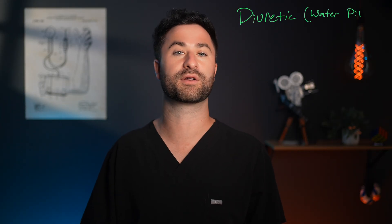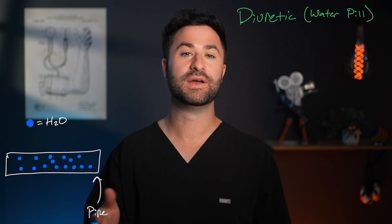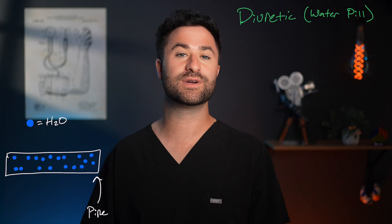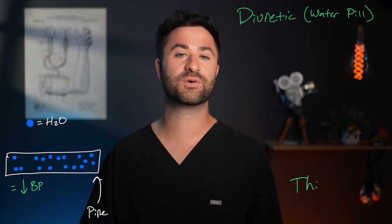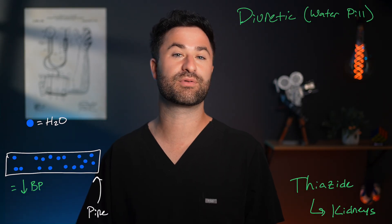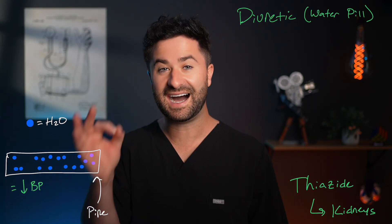Speaking of physiology, how does hydrochlorothiazide actually work? HCTZ is classified as a diuretic, also known as a water pill. Think of your blood vessels like plumbing in your house — the more water you pump into the system, the more the pressure builds up on the inside of those pipes. What water pills do is help drain excess fluid from the body, which decreases the amount of fluid in the arteries, hence decreasing blood pressure. Hydrochlorothiazide is a thiazide diuretic; it acts directly on your kidneys to help push out more water. Less fluid in the pipes leads to less pressure build-up, and less pressure leads to lower blood pressure. It's simple, but honestly highly effective.